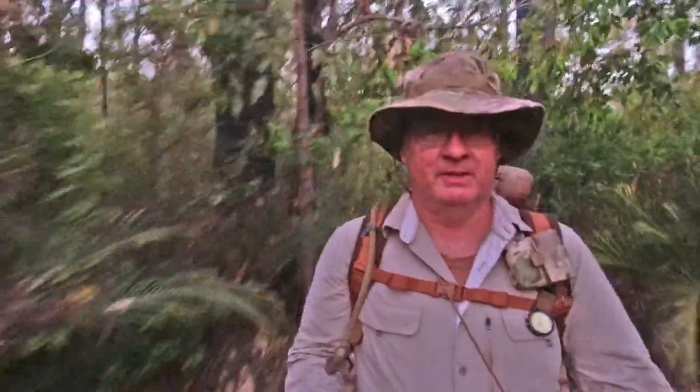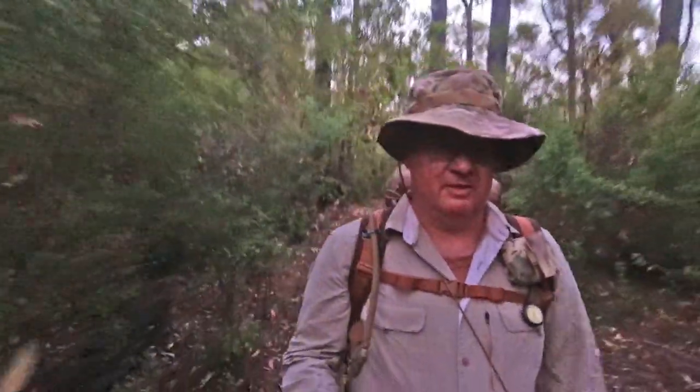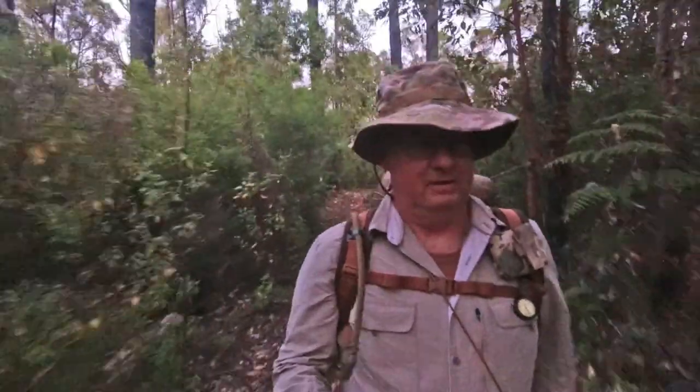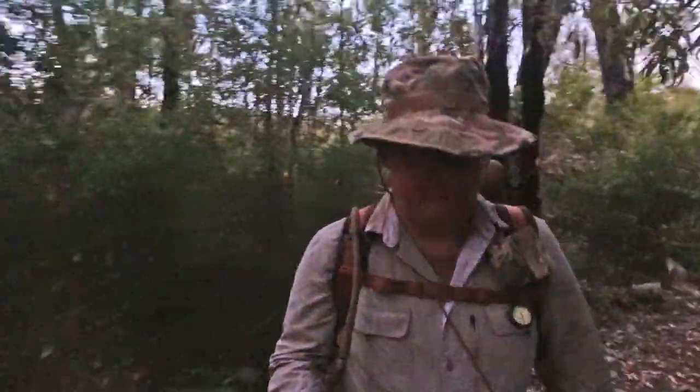I'm just hoping this section coming out of here isn't as bad as the section coming in. Any small inclines or declines are steep and slippery from the loose gravel on the floor, and the leaves and debris, so just be careful.